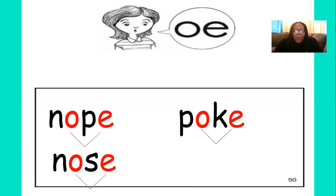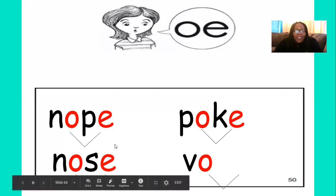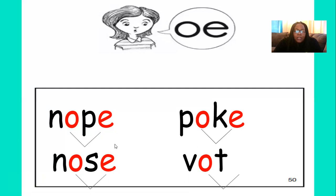Let's try one more word — let's write the word vote. Write down the first sound in vote. V — very good. What's the next sound in vote? And then we end it with the letter E. Nice job — because the O and the E work together as a team and they make the O sound. Nice work, boys and girls.